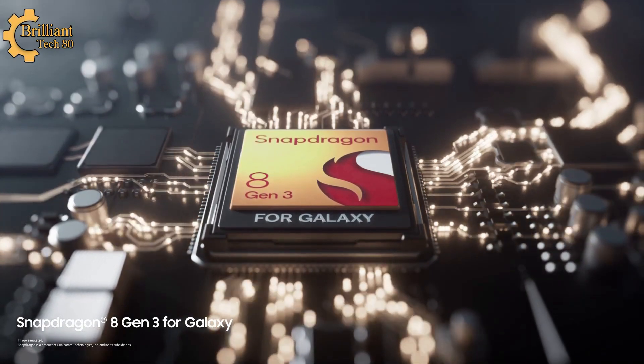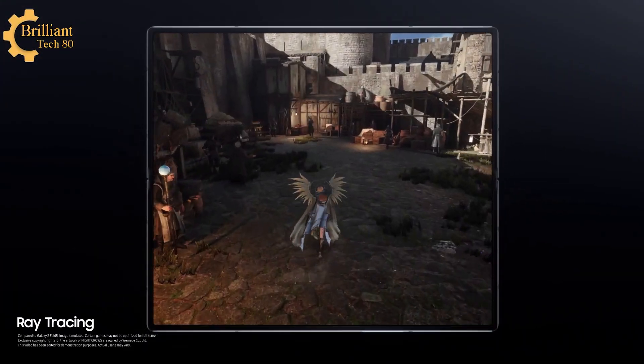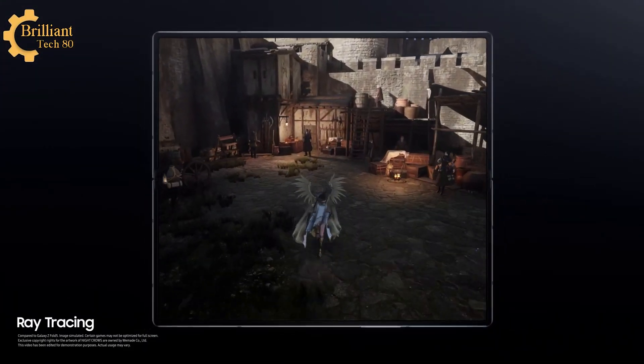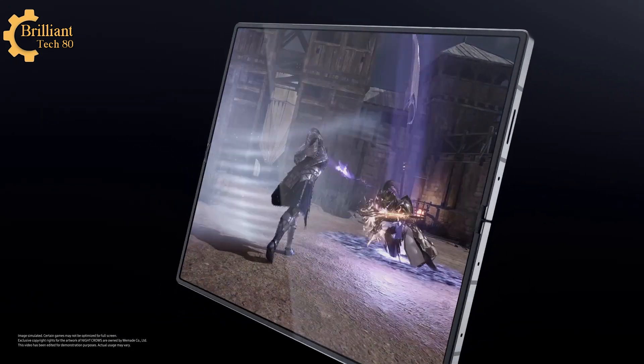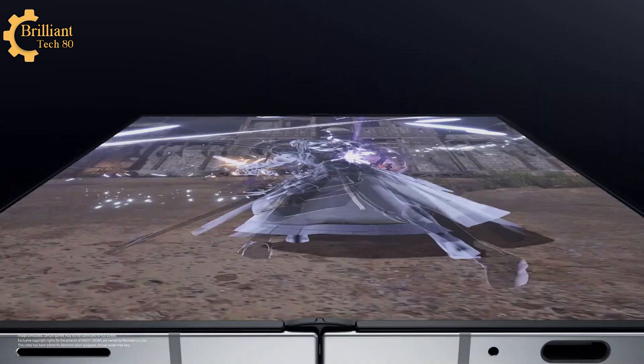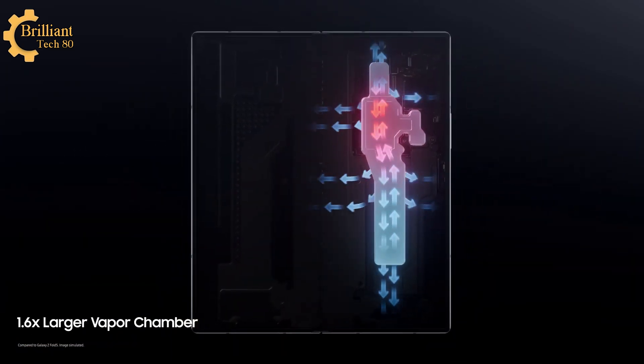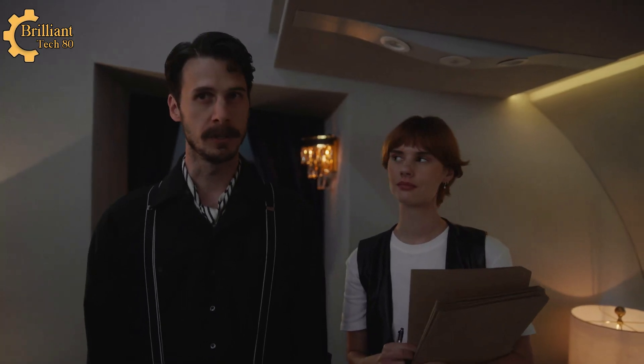This is the fastest AI processor you've ever seen in the Galaxy Z Fold series. Hardware-accelerated ray tracing gives you light-changing gaming experiences. And hello — where did the crease go? The lightest and slimmest Galaxy Z Fold, packed with more immersive action, while a 1.6 times larger vapor chamber keeps you cool.